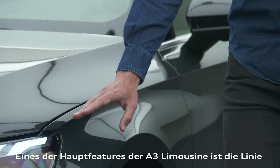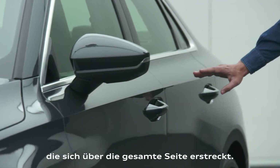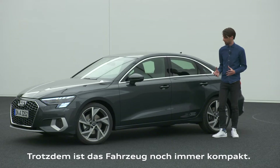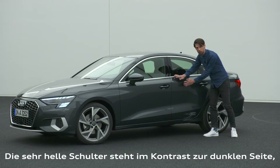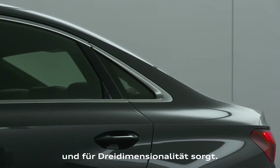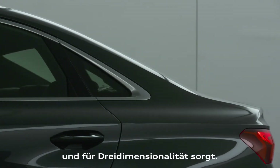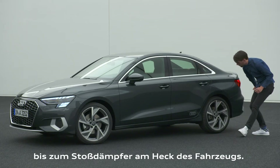Coming to the side, the main feature on the body side of the A3 sedan is the shoulder line that runs all the way, stretching the car while still keeping it compact. Most importantly, it divides the body into light and shadow — a very light shoulder and a very dark body side modeled in a precise way to give it a lot of three-dimensional sculpture.